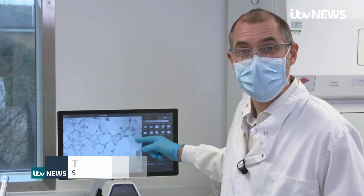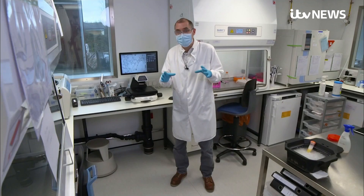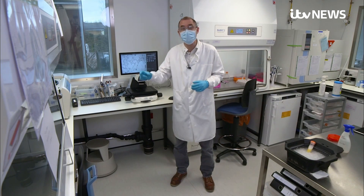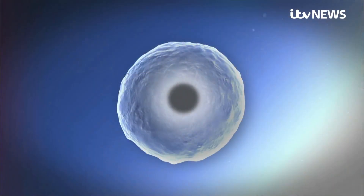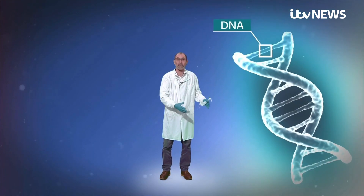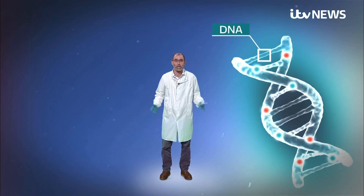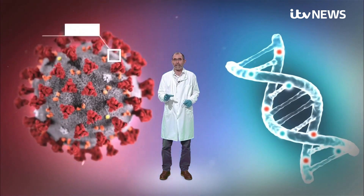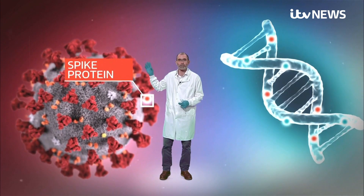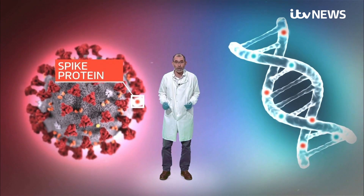The first step in the manufacturing process actually happens inside these human cells, which you can see under the microscope. Re-engineering a new variant vaccine — on which the future course of the pandemic could depend — happens at a molecular level. It's here inside the cell that the researchers insert a strand of DNA containing all the instructions needed to make a new vaccine. The crucial bit is that the DNA includes mutations found in the spike protein of potentially dangerous Covid variants.